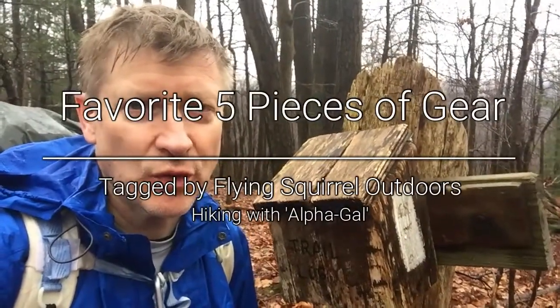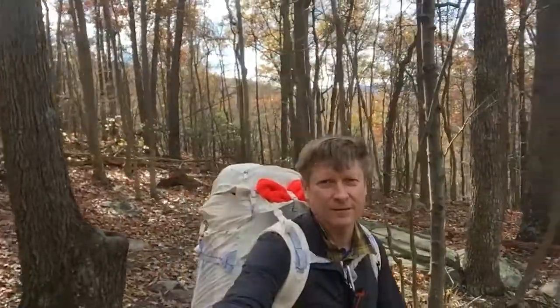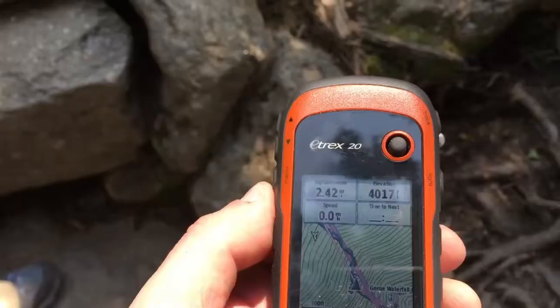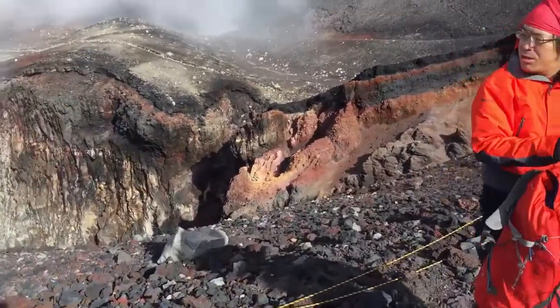I was tagged by Flying Squirrel Outdoors to do a five favorite pieces of gear video. I started doing bits and pieces of it on my current hike from Caledonia State Park to Tumbling Run Shelters, and it started raining - it's kind of icky. I'll touch on a couple of them here and then probably do a breakout for each individual one. One is this backpack, and the other is this GPS, a Garmin eTrex 20 that I carry almost everywhere.